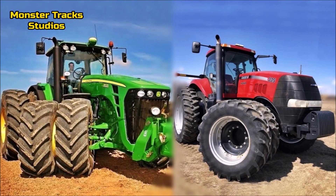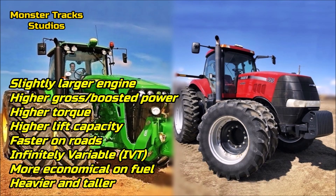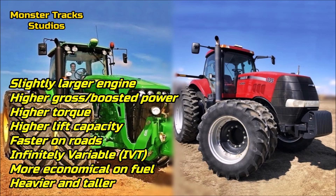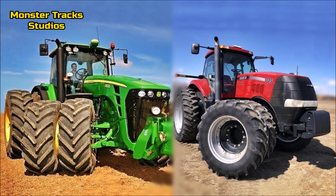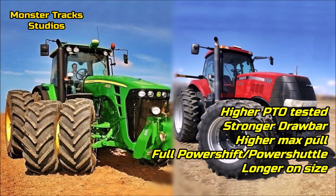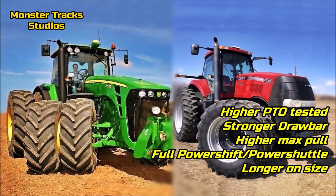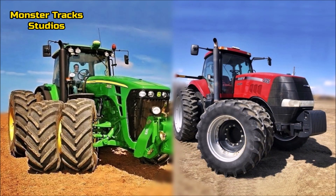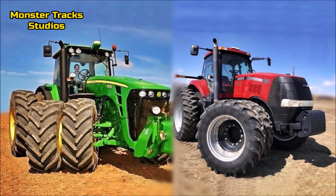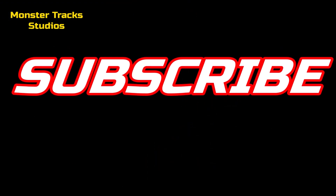In conclusion, the 8530 has a slightly larger engine with higher gross and boosted power, higher torque, higher lift capacity, and is faster on roads with the IVT transmission — and more economical on fuel, though heavier and taller. The Magnum has higher PTO tested output, stronger drawbar with higher max pull, full power shift with power shuttle transmission, and is longer in size. Overall, the largest Deere of 2006 takes on the largest Magnum of 2007, and we recommend the Deere.